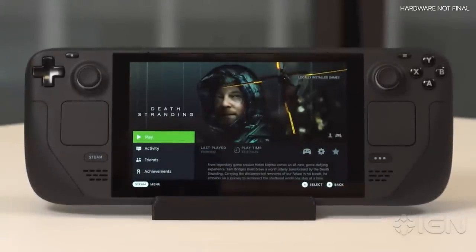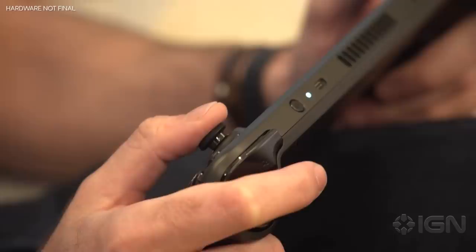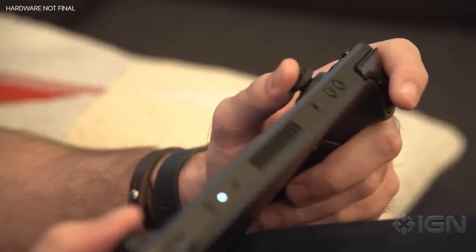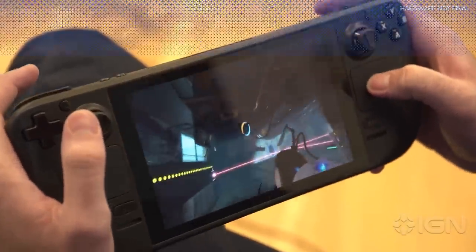At launch, there will be three models of the Steam Deck available, although crucially all three will have the exact same performance power. The only thing that differs is their storage capacity. There's a $399 version with 64 gigabytes of storage, a $529 version with 256 gigabytes, and a $649 version with 512 gigabytes — the latter two having an NVMe drive for faster load times. But again, all of them performance-wise will be basically the exact same because they're the same hardware otherwise.